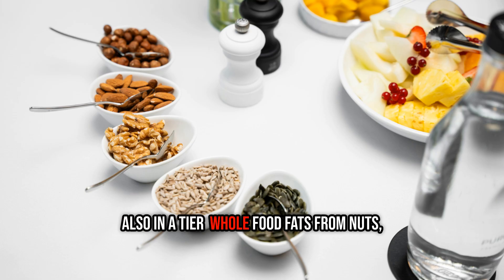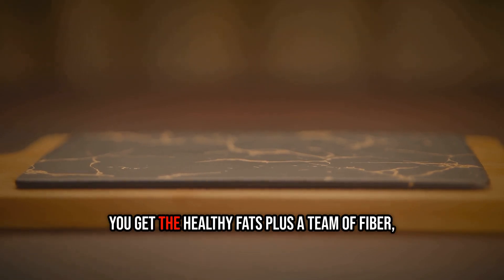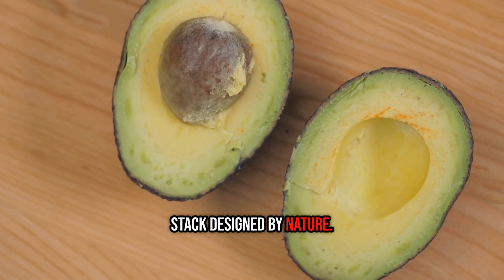Also in A-tier: whole food fats from nuts, seeds, and avocados. When you eat the whole food, you get the healthy fats plus a team of fiber, vitamins, and minerals all working together — it's like a perfect nutrient stack designed by nature.